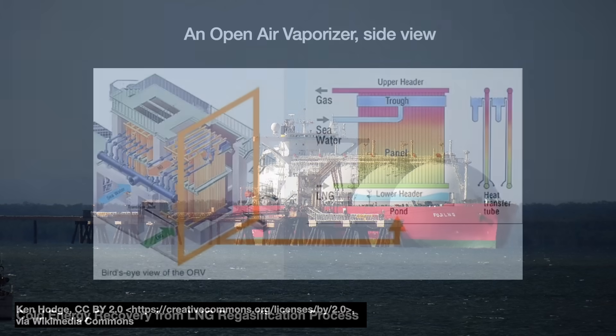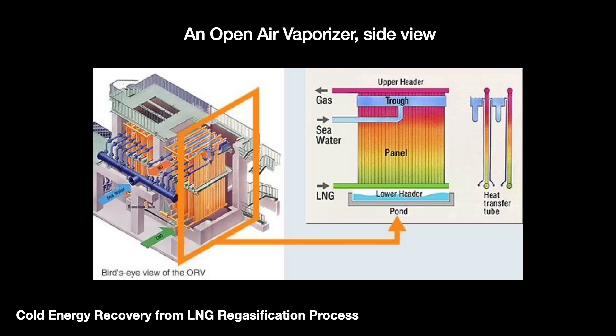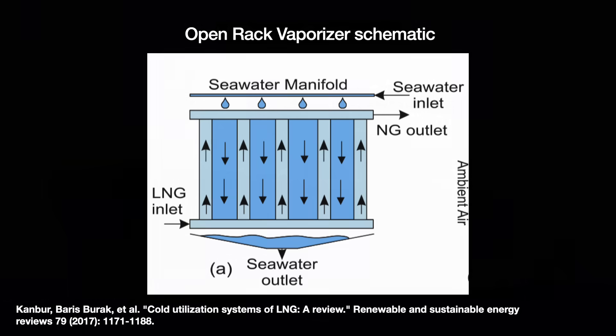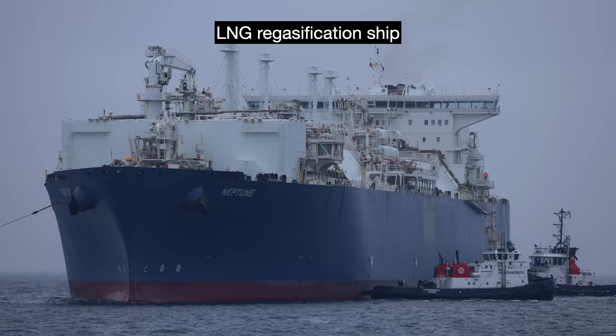A third type of vaporizer: if location allows — meaning the surrounding seawater is warmer than 5 degrees Celsius — we can use an open-rack vaporizer, which pumps up warmer seawater and runs pipes of cold LNG through it. No matter how we do this heat exchange between the LNG and the warmer water, after the LNG exchanges its coldness, it's turned back into a natural gas. We can then pipe it over to consumers or burn it as a low-carbon fossil fuel to spin a turbine.